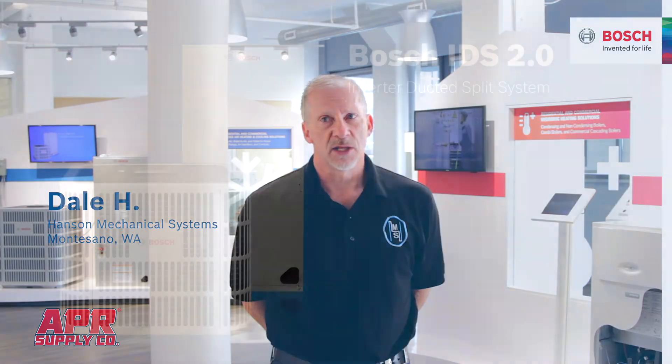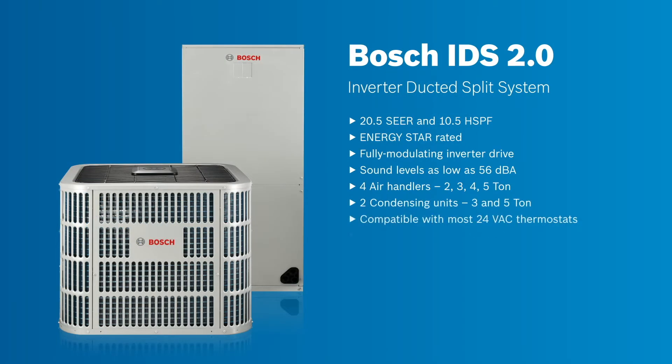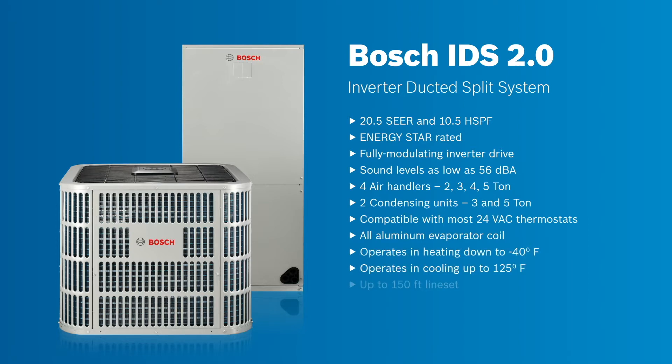For the IDS, that particular unit itself, I put one in my own house and it's so quiet. The decibel ratings on the equipment — I've also put one in a customer's house, and it was outside of their master bedroom window, replacing an existing system. The decibel rating — they can't even hear it, they love it. The outdoor unit's quality is just amazing.